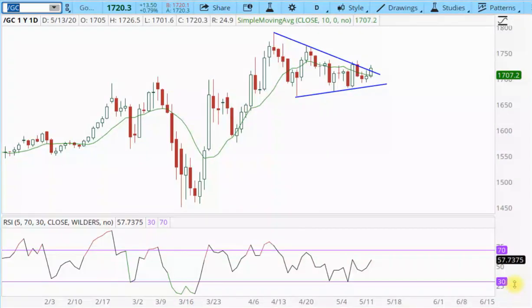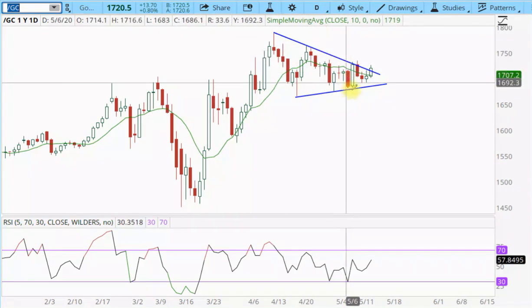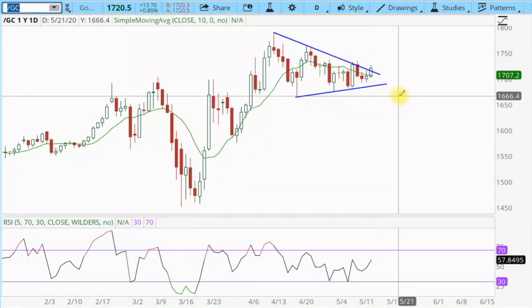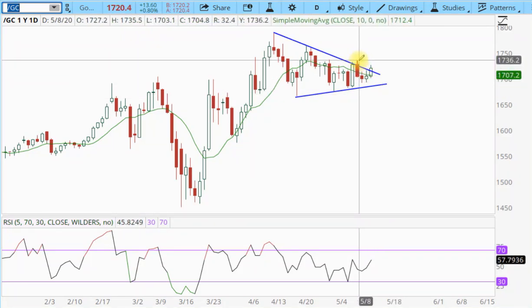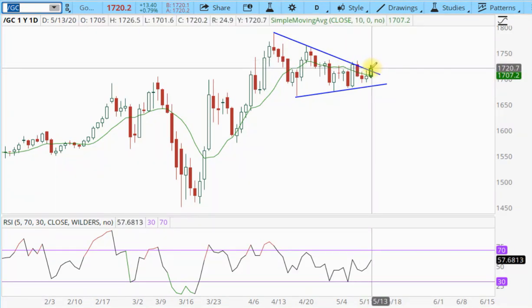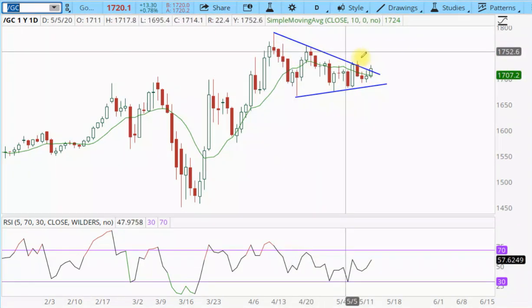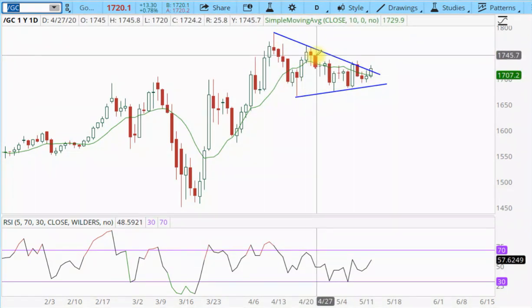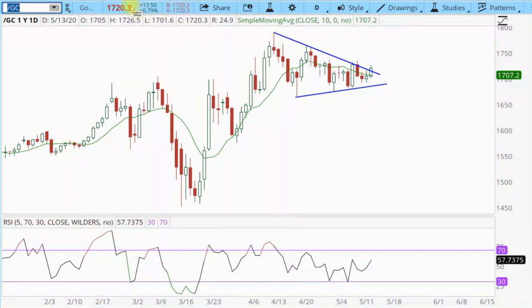In today's video, I want to take just a quick look at the metals, mostly gold. I had noted before that gold appeared to be in this triangle consolidation pattern. It marginally poked above that several days ago, but couldn't hold it. This morning, it's breaking above it. But I suspect this triangle is probably just going to turn into a box, a consolidation box. Let me show you kind of what I mean.